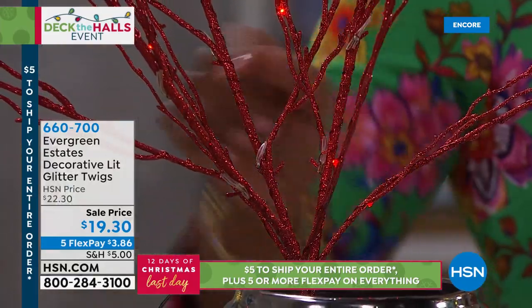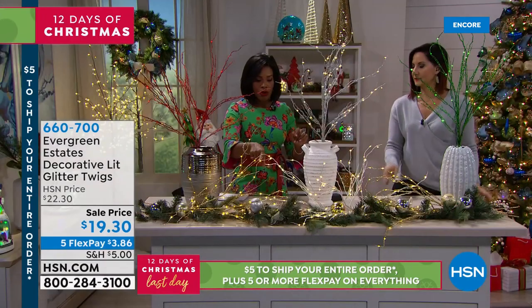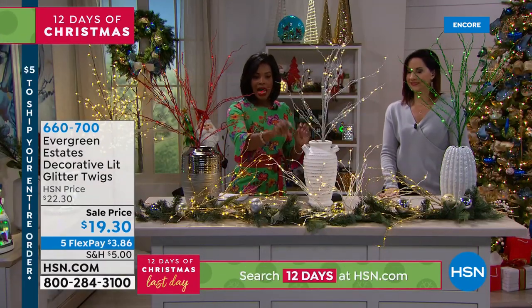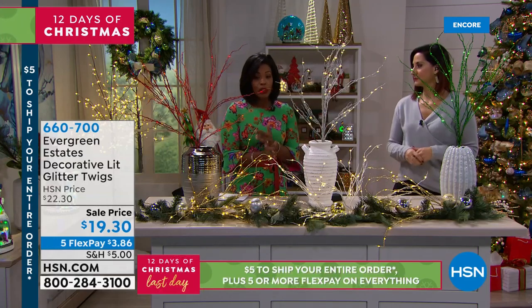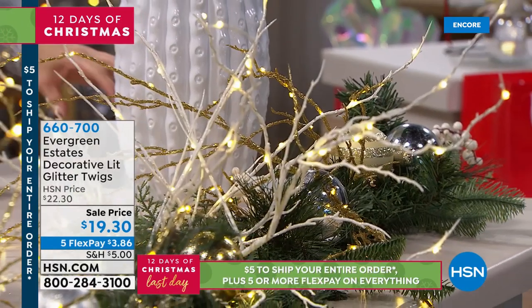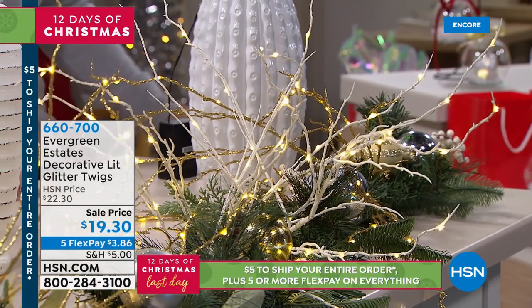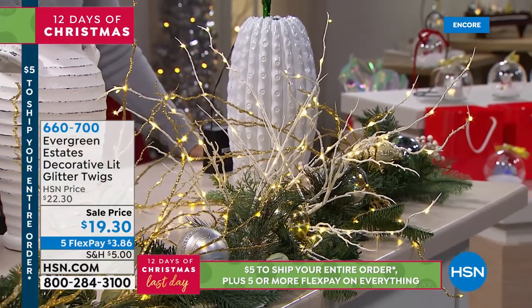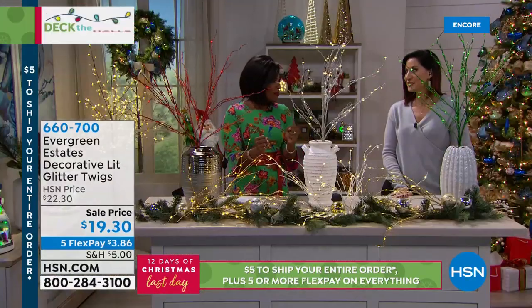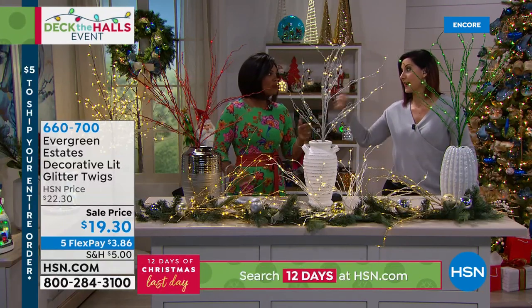We've got red, silver, green, gold, and white — all five colors. That's not always going to be the case, especially when you've got them for less than $20. They illuminate with two C batteries. Five flex at $3.86. And 500 hours — you want to make that battery last. We've got more coming up, so stay with us.